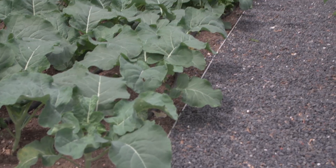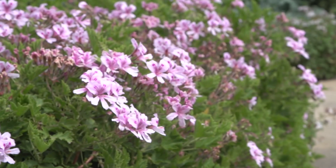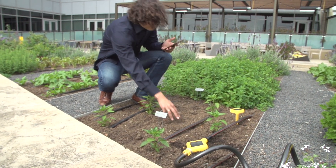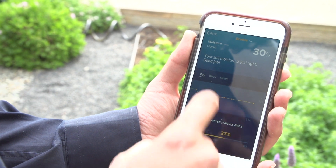Eden got its start at Y Combinator and was a Startup Battlefield competitor in 2013. Based in Oakland, California, they've been selling their smart soil sensors through retailers like Home Depot and have so far raised about three million dollars in seed funding.